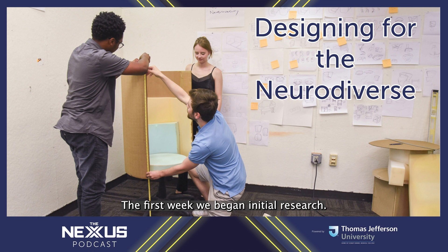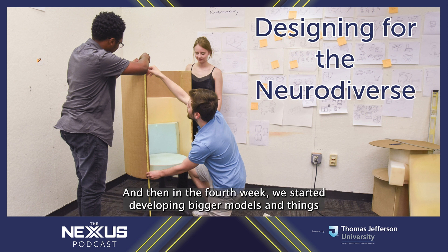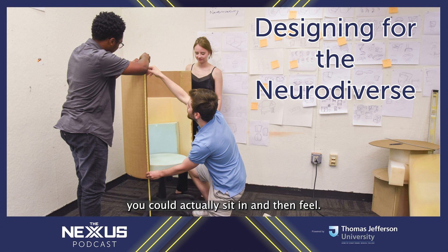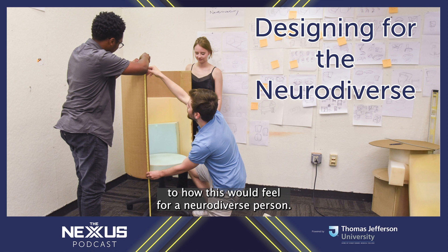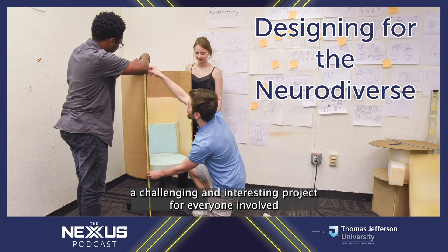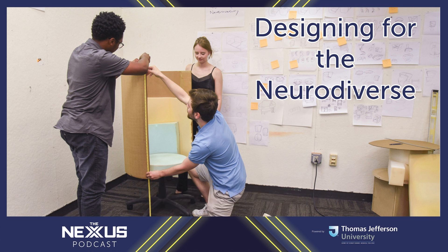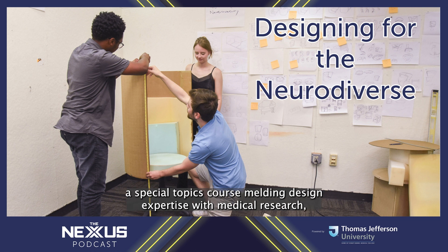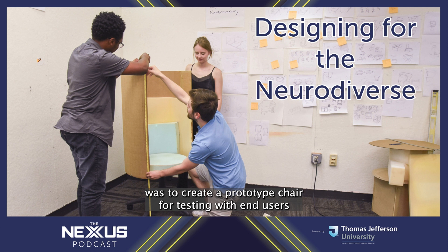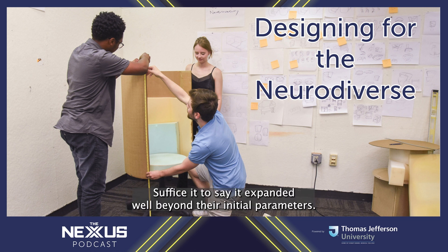In the first week, they began initial research. The second week, more ideation. In the third week, they looked at sketch models and miniature prototypes. In the fourth week, they started developing bigger models — things you could actually sit in and feel — to get the sense of enclosure and how it would feel for a neurodiverse person. It was designed to be a challenging and interesting project for everyone involved, with a goal to create a prototype chair for testing with end users and ideally partner with an outside vendor for production. Suffice it to say, it expanded well beyond their initial parameters.